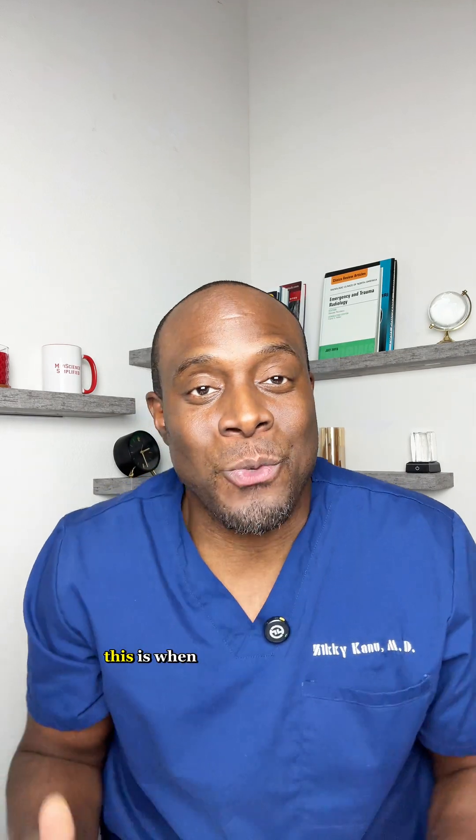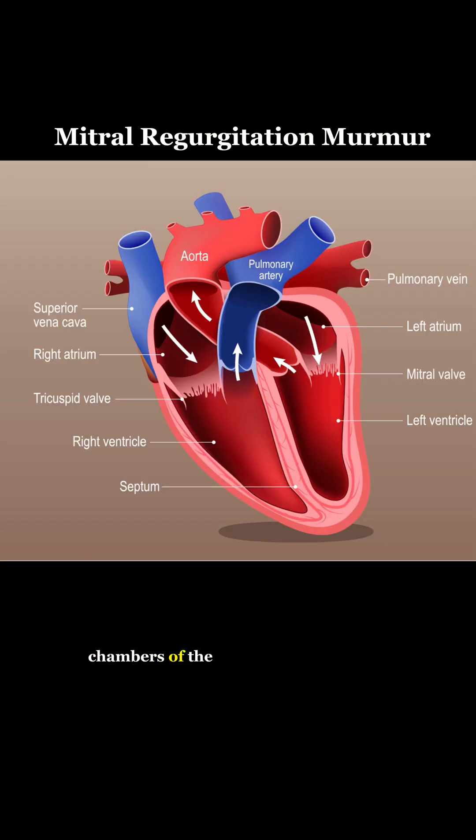Mitral regurgitation murmur. This is when the mitral valve, which is the opening between the chambers of the left heart, allows blood to flow in the wrong direction.